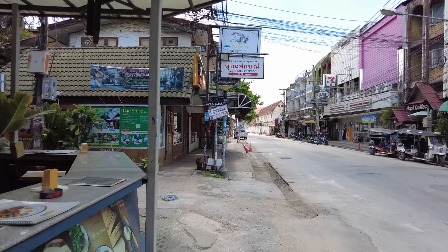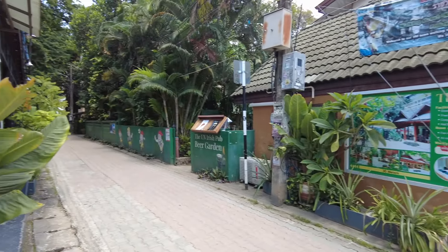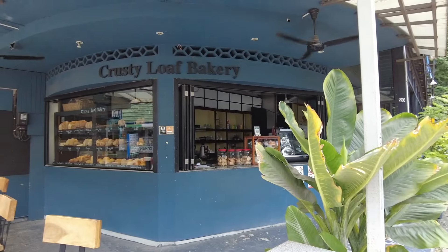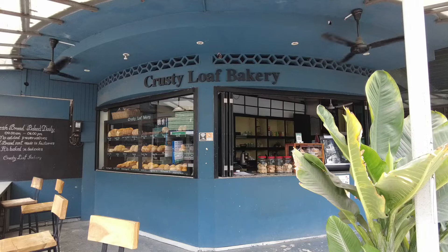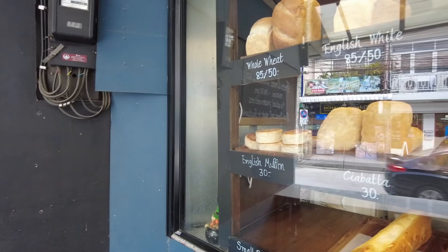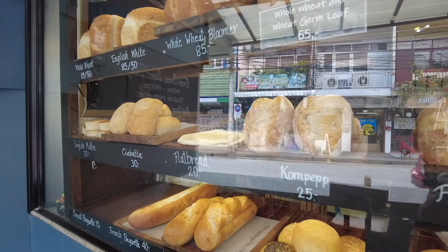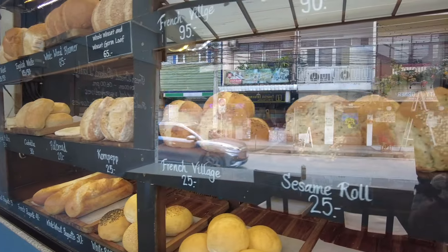I was walking down this road yesterday and I spotted this place — looks quite good for bread. The Crusty Loaf Bakery, quite fancy. Maybe a ciabatta. We got a nice ciabatta there, a sesame roll — looks good.